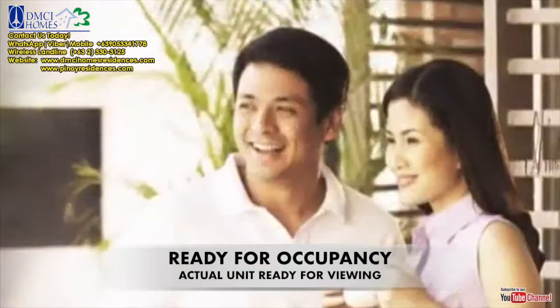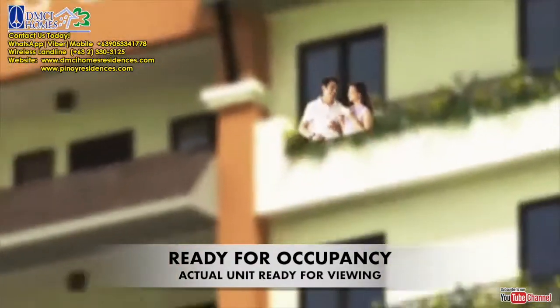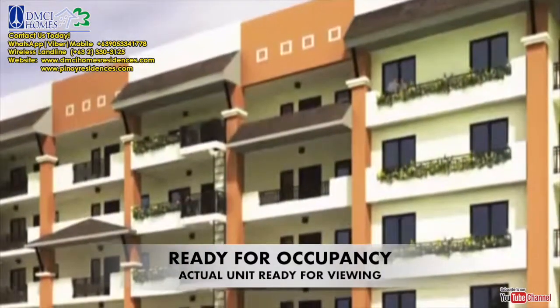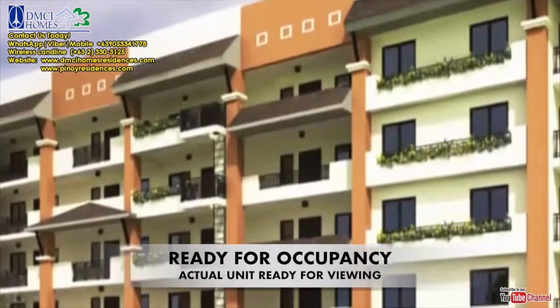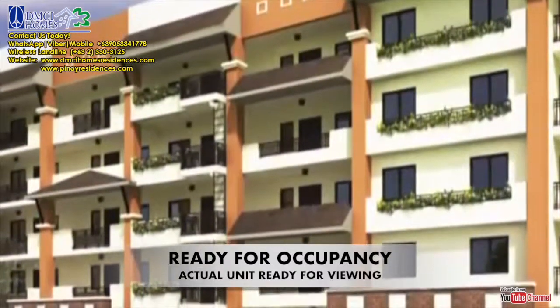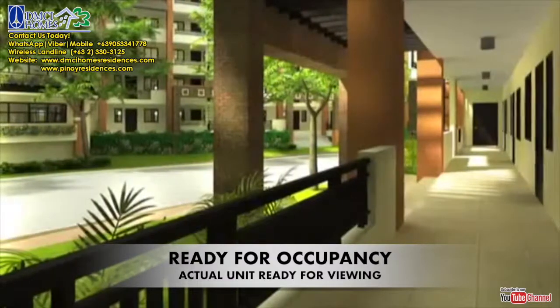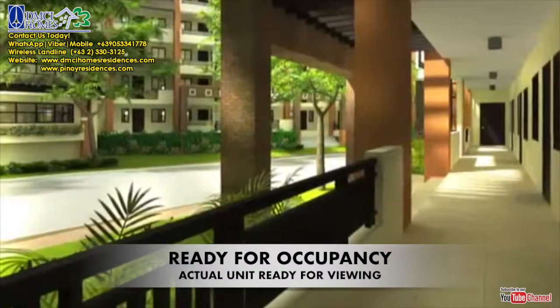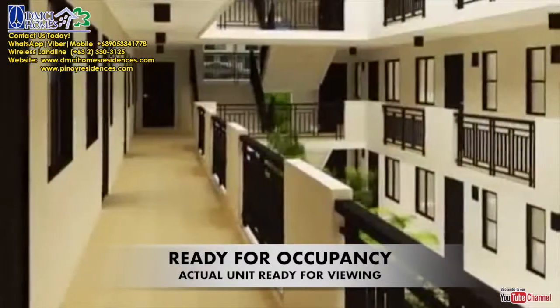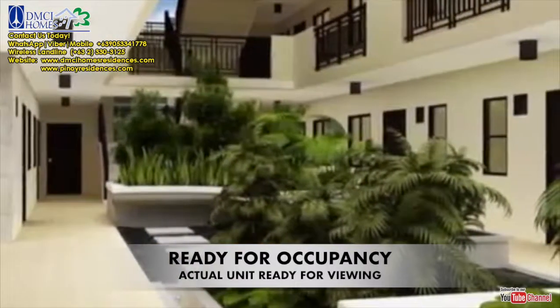At Magnolia Place, inspiration really shines through. Step inside and discover carefully planned contemporary Neo-Asian architecture that combines modern functionality and traditional Asian design. Live at the single-row buildings to enjoy beautiful views and added privacy, or choose the double-row buildings for refreshing central atriums right at your doorstep.